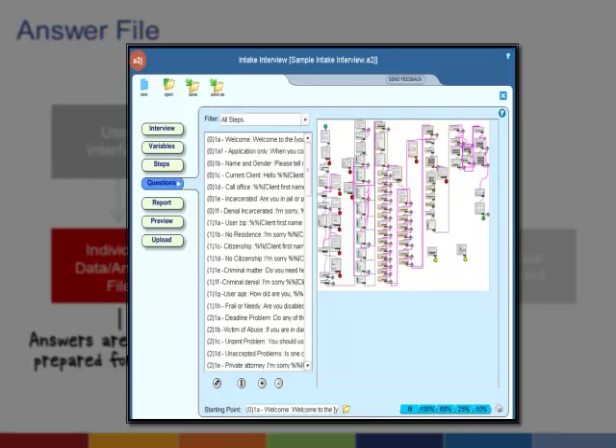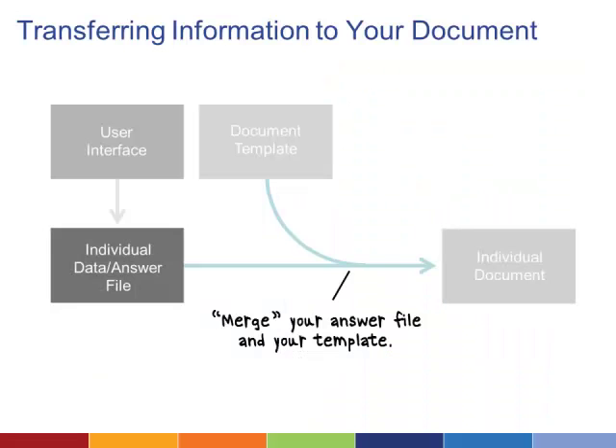You can also craft questions that branch to other questions depending on the answer given. Once the answer file is complete, you need to merge it with your document template — this is the assembly in Document Assembly. Answer files vary depending on the interface you choose, but any assembly software should be able to read and translate the various formats and plug the data into your document.